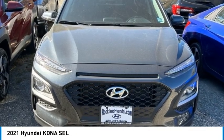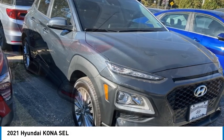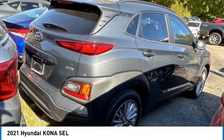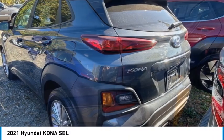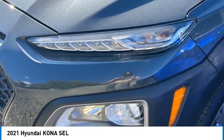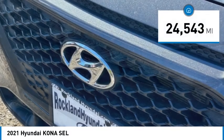We are pleased to show you the 2021 Kona. The Hyundai Kona provides a wide variety of functionality in a small SUV body. The energetic design is perfect for those looking to marry their adventurous side with their urban lifestyle. This vehicle has less than 25,000 miles.